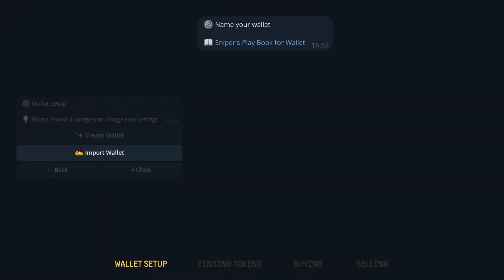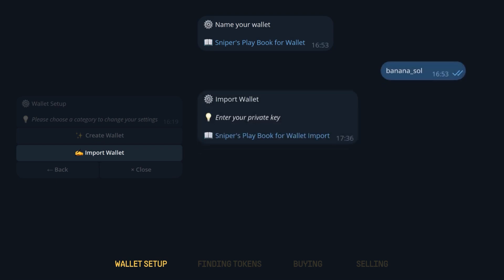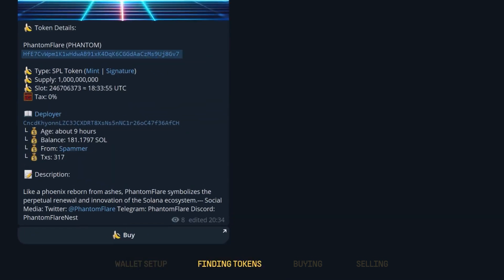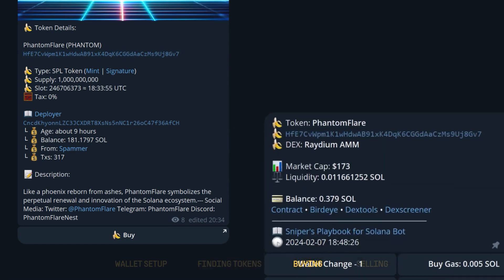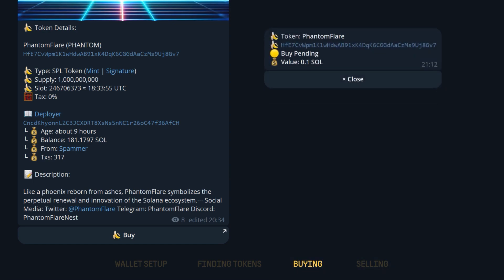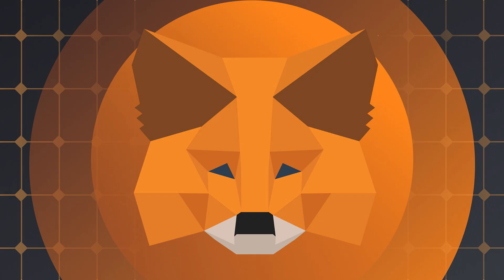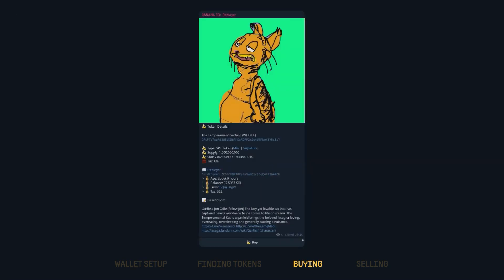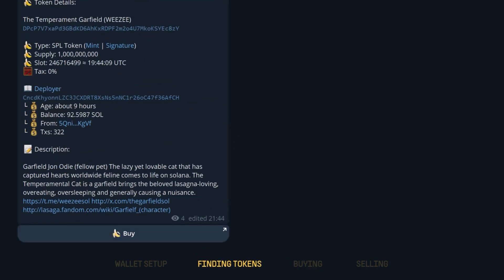Alternatively, the second option is importing a wallet. If you already have an existing wallet, you can effortlessly import it into Banana Gun using your private key. Give your wallet a name for easy identification within the bot, then proceed to import your private key. Banana Gun provides a handy step-by-step guide to simplify the process for those unsure how to extract their private key from platforms like MetaMask. Whether generating a new wallet or importing an existing one, Banana Gun ensures a seamless setup process for all users.